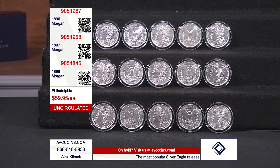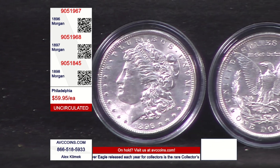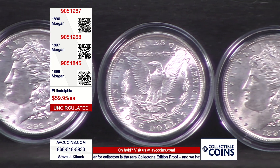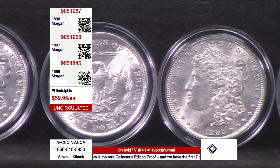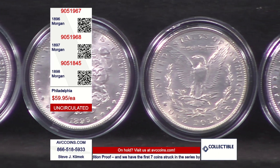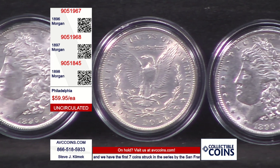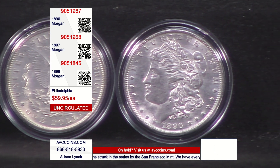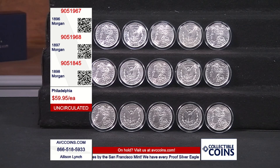But how about going back to the real stuff — the real coins? These are those. Not $100 plus — $59.90. Our regular price on these is $79.95. This deal enables us to be out at $20 per coin less. That's significant — it's a significant part of the percentage of the coin.